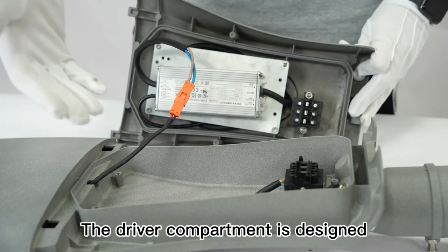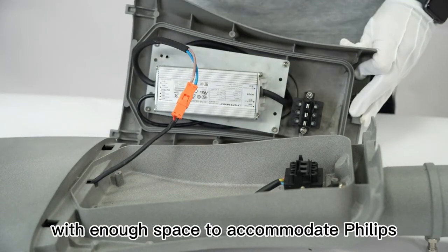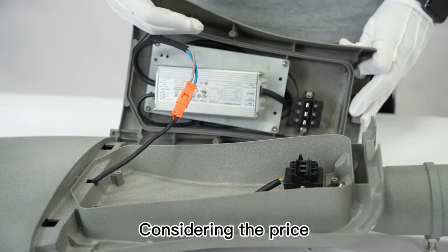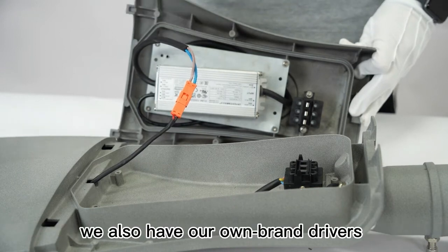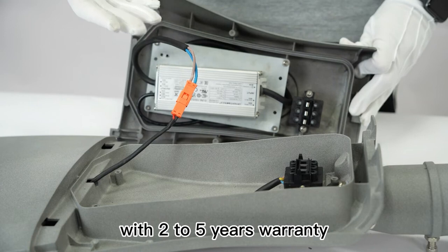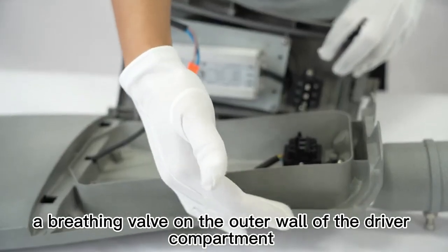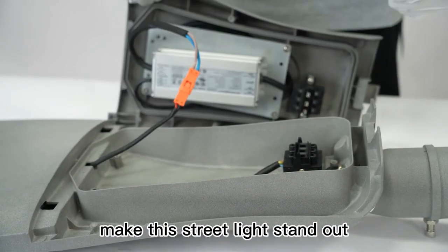The driver compartment is designed with enough space to accommodate Philips, Inventronics, as well as other brand drivers. Considering the price, we also have our own brand drivers with 2 to 5 years' warranty, multiple drainage holes, and a breather valve on the outer wall of the driver compartment, making this streetlight stand out.